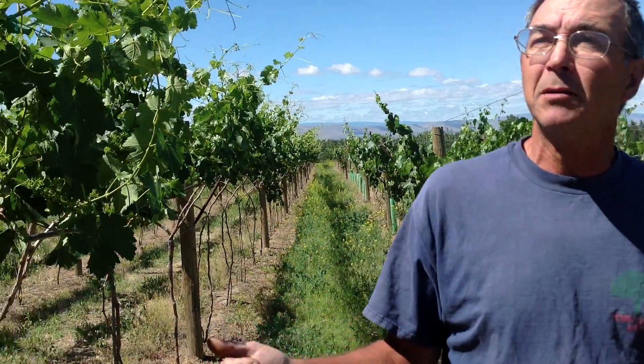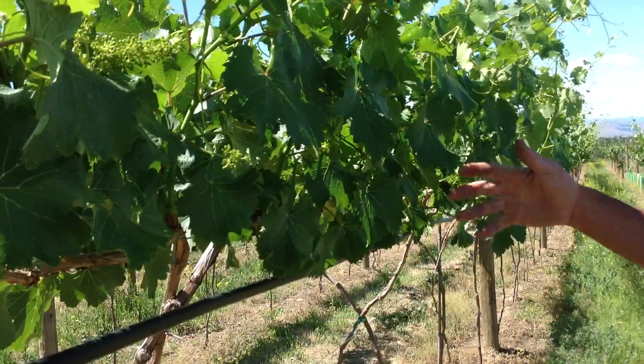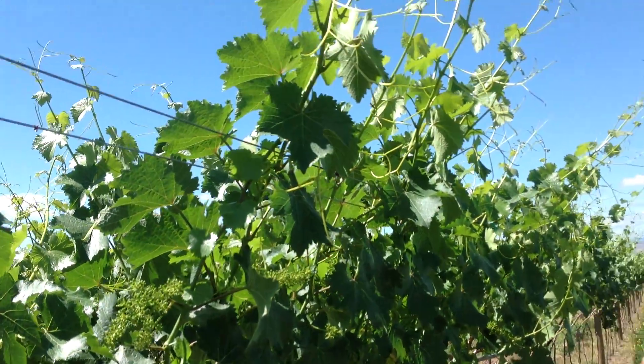Next to us, the older Chenin Blanc is doing fabulous. Our shoot length is hitting that one meter mark that we're after.